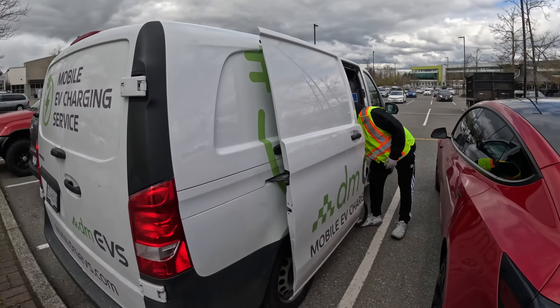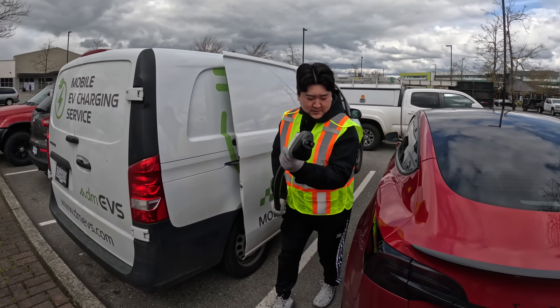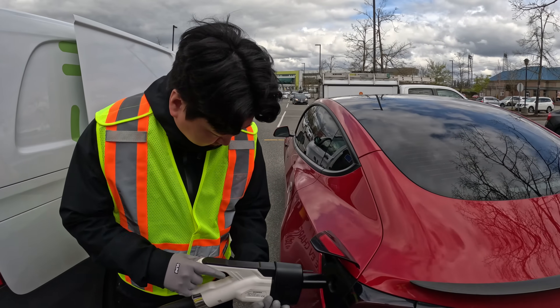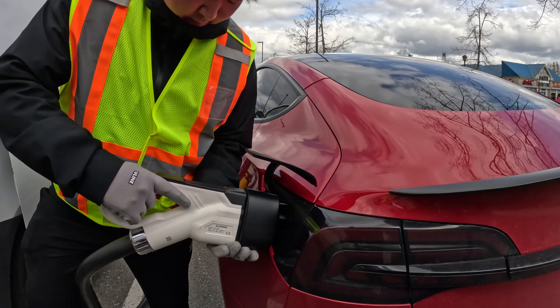Here we are with the DM EV mobile service — they're going to be putting in a charge into my Tesla. This service is pretty cool, they just came out. I scheduled it online and now they're going ahead and charging my car.